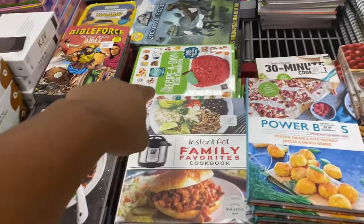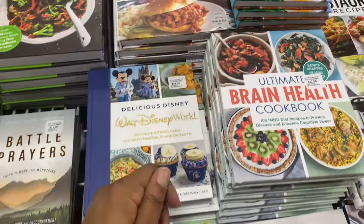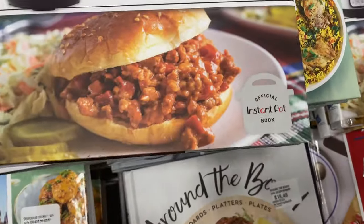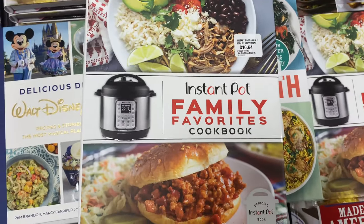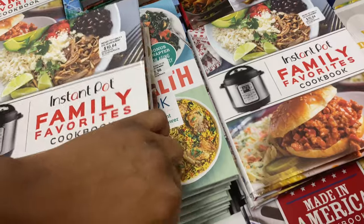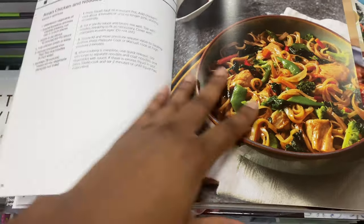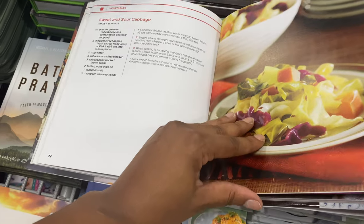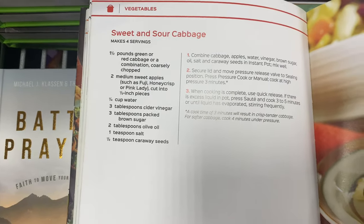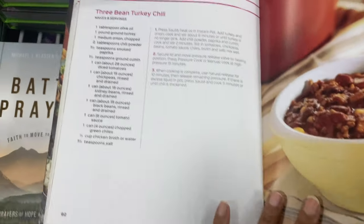They've got daily strength, prayer books for women, and love books. Then of course the cookbooks — a recipe-a-day kids cookbook, family favorite cookbooks. Oh, look at this — the official Instant Pot book for $10.64! Look at all of that in the Instant Pot — glazed chicken, three-bean turkey chili — goodness!